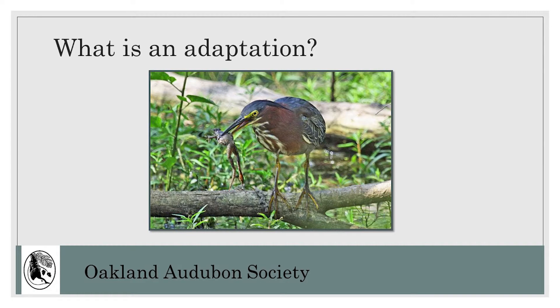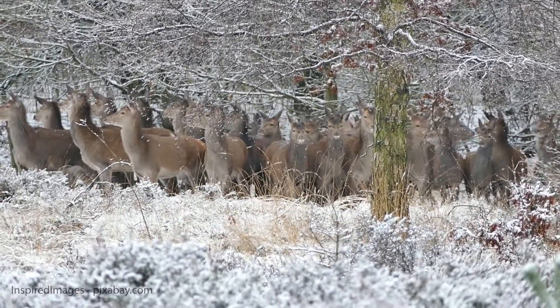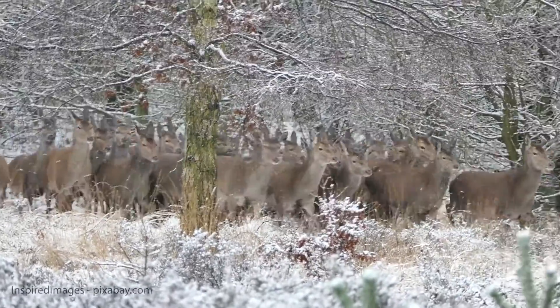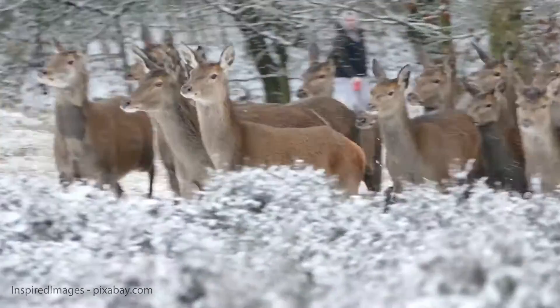First, we need to understand the word adaptation. Biologists call special physical features and behaviors that help animals survive adaptations. A behavioral adaptation is a way an animal acts or behaves. Think about animals that move in groups or herds — this would be a behavioral adaptation. More eyes, ears, and noses to alert members of the group to dangers. This behavior helps the group survive.